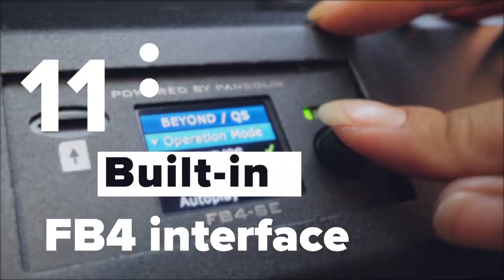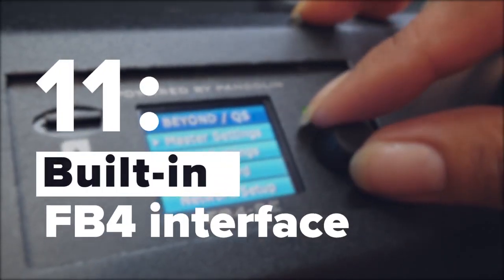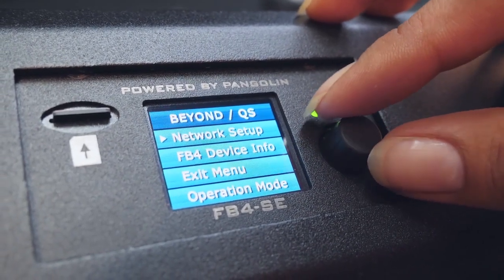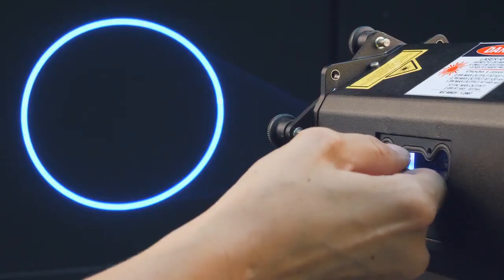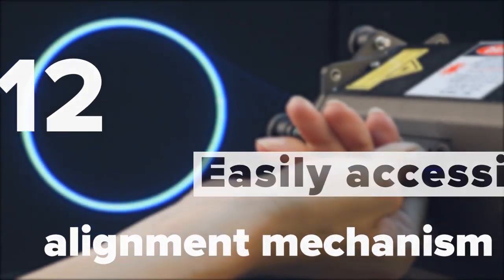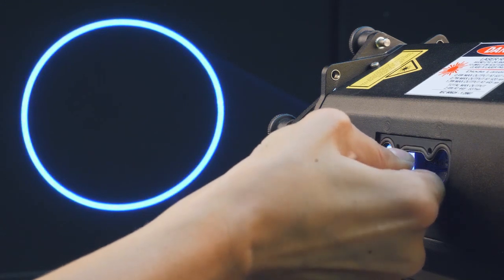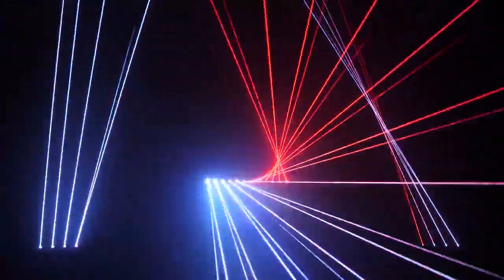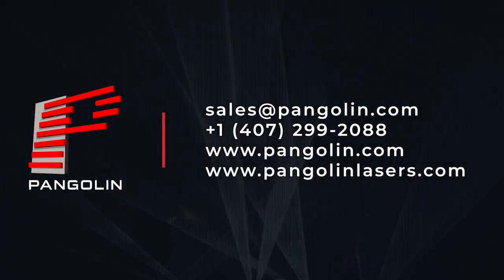The FB4 control interface is built in as standard, making Burstbury compatible with all major lighting desk manufacturers. Beam alignment mechanism is easily accessible via a slot located on the side of Burstbury. As you can see, Burstbury is unique in many ways. Burstbury offers a wide range of professional features that empower you to produce better and brighter shows efficiently.